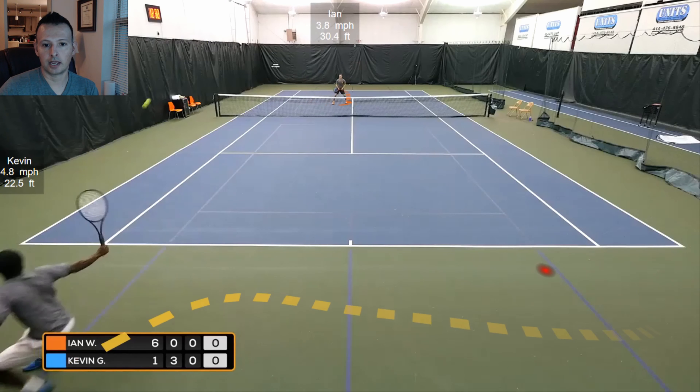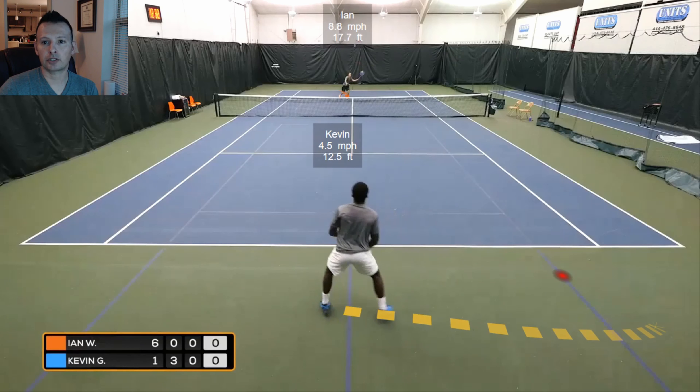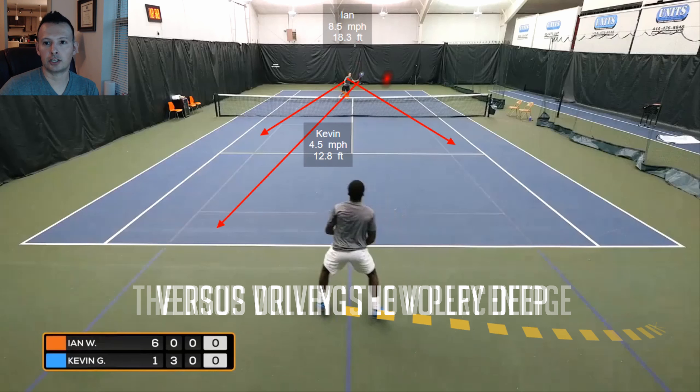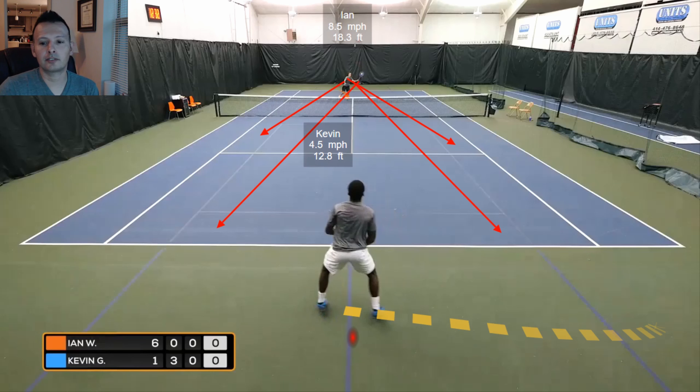Ian had more options than just hitting deep, but unless you're a professional or very high-level player, dropping the ball short is a lower percentage play than just driving it deep. That's why I want to see Kevin backing up instead of moving forward. Kevin moves extremely well, so it would be relatively easy for him to cover a drop shot unless Ian hits an amazing one. For the second 3D analysis point, we have Ian on the near side ready to serve and Kevin on the far side.